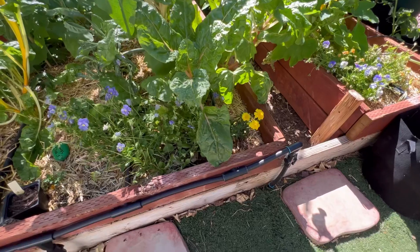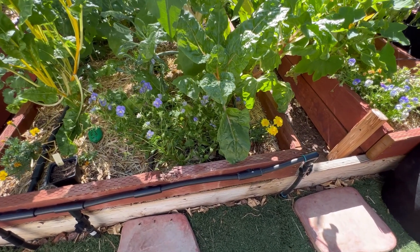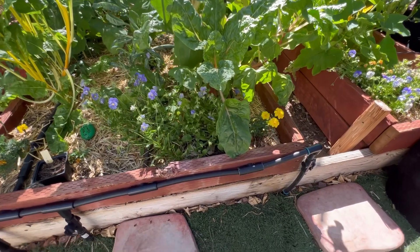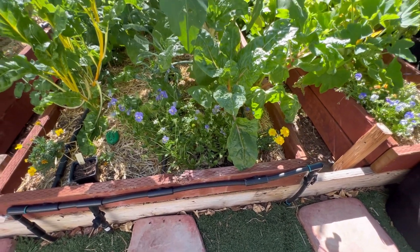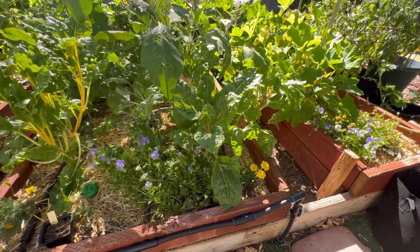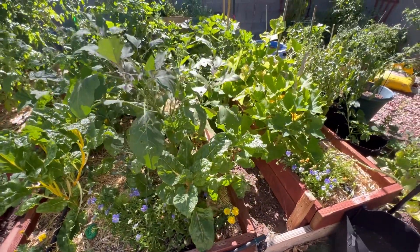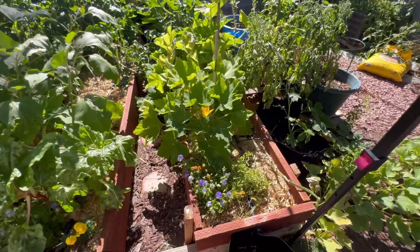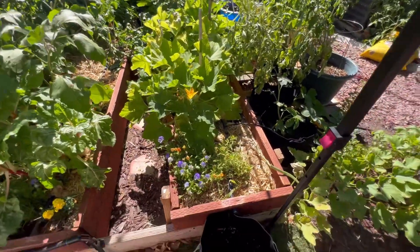This is also another Swiss chard plant. I've had it planted since the fall and it's tried to go to seed a couple of times, but I just keep cutting the flower stalks off and the leaves are growing back. The leaves aren't as big as they were in the fall — those fall leaves were just absolutely monstrous. We ate a lot of Swiss chard over the fall and spring and it was really lovely.